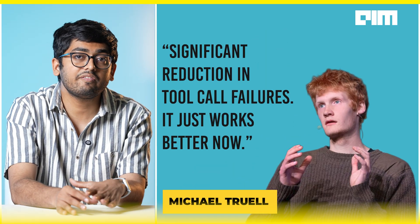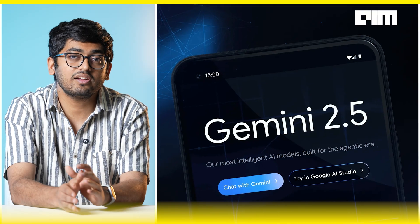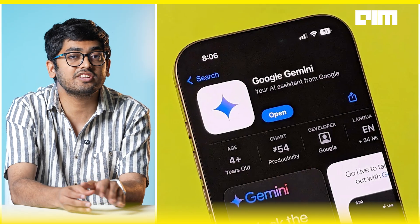Michael Truell, CEO of Cursor, said the model brings a significant reduction in tool call failures and it just works better. The model is available via Vertex AI, Google AI Studio, and the Gemini app. So while Figma is building a design-first vibe-coding tool, Gemini is quietly setting the web development benchmark.